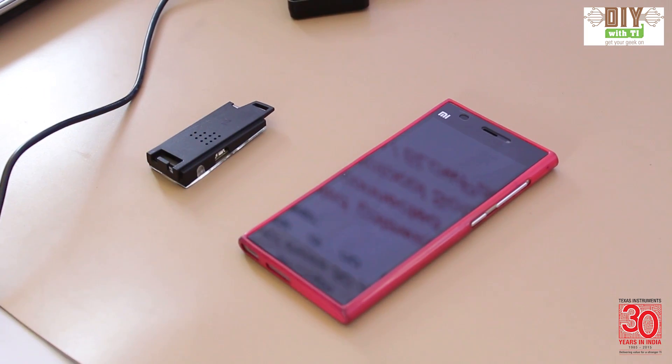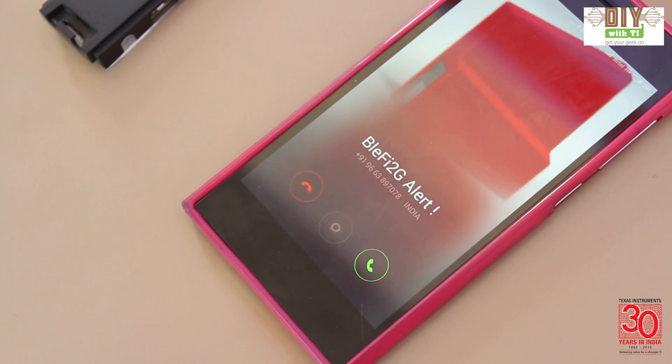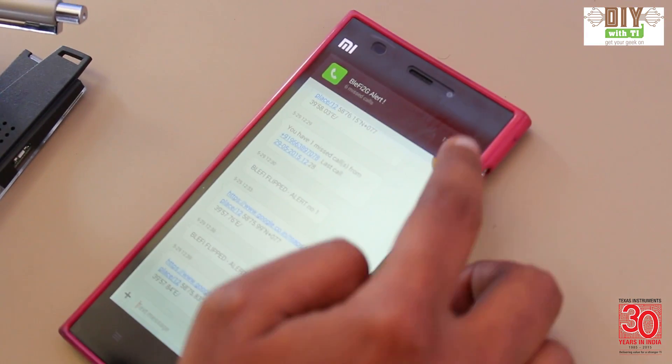I'm going to flip this sensor tag now. The terminal shows an alert. We'll get a call alert as well in a moment. We also get an SMS alert now.